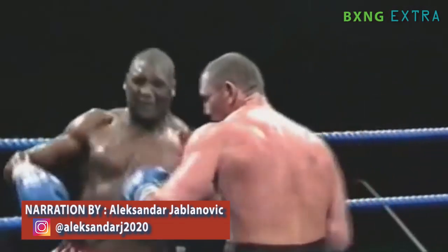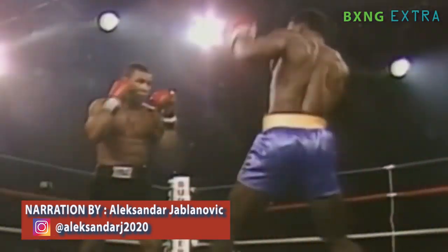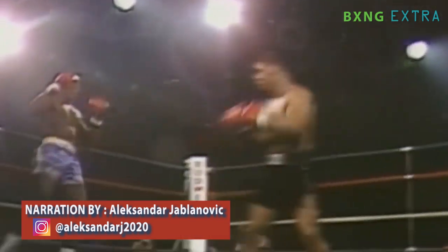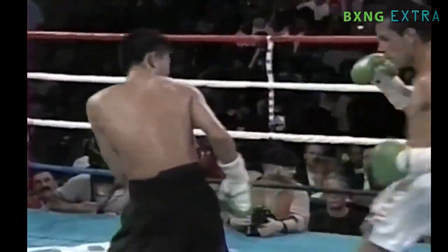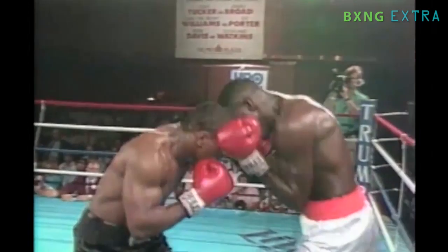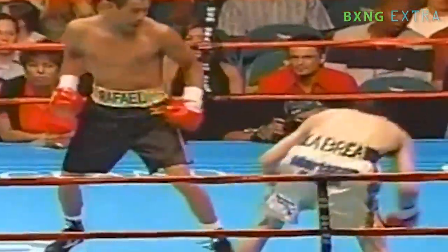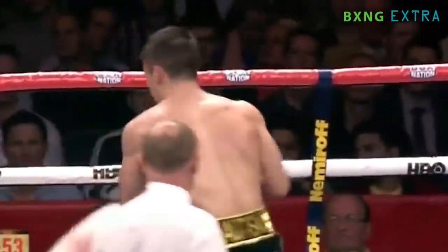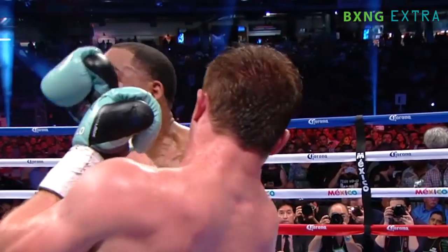Everyone loves a good knockout. It's even better when it comes in the form of an uppercut, considered one of the most brutal and ruthless punches a fighter can land on their opponent. The uppercut is a punch that travels along a vertical line at the opponent's chin or solar plexus, and along with the cross, one of the two main punches that count in the statistics as power punches. But when executed perfectly by the right hands, an uppercut could mean the end of the fight for the boxer on the receiving end.